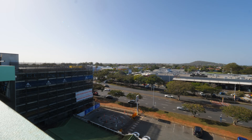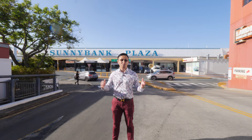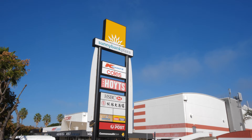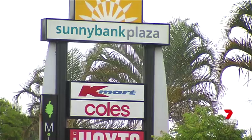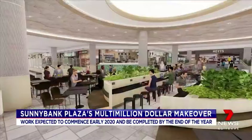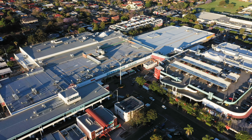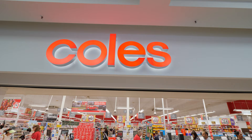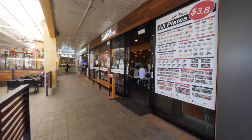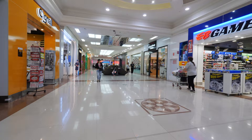Excitingly, a development application for refurbishment and upgrade works at Sunnybank Plaza has been lodged with Brisbane City Council, as seen on Channel 7 News. Shoppers south of the city will soon be able to enjoy a better shopping and dining experience with a multi-million dollar makeover planned for Sunnybank Plaza. The center is anchored by strong-performing major retailers — Kmart, Coles Supermarket and Hoyts Cinema — alongside a vibrant international dining precinct and more than 130 specialty stores.